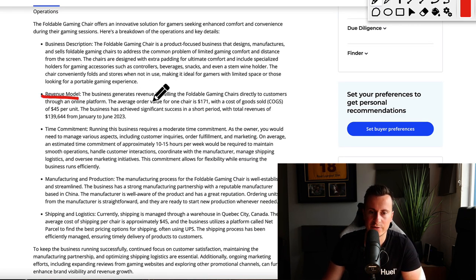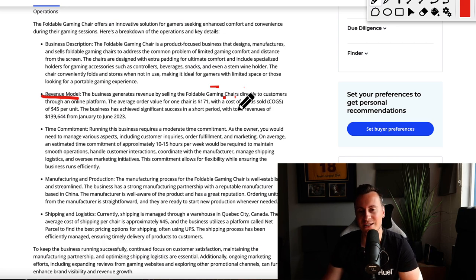The revenue model: the business generates revenue by selling the foldable gaming chair. It's a one-product store — they sell directly to customers through a Shopify store. The average order value is $170, so it is a premium product, and once you see it you'll understand why they charge that much. The cost of goods sold is $45 per unit, so there's a very strong markup on what they're buying it for.